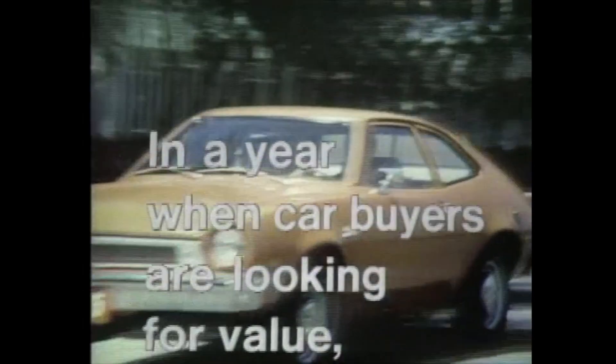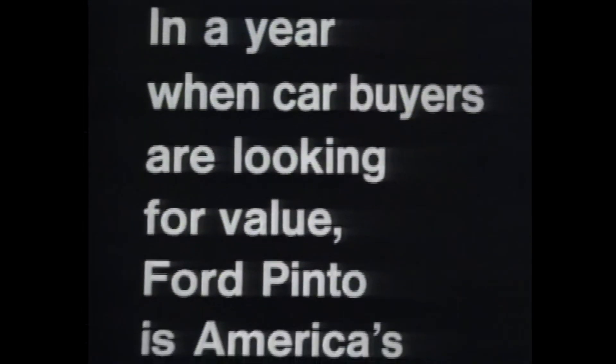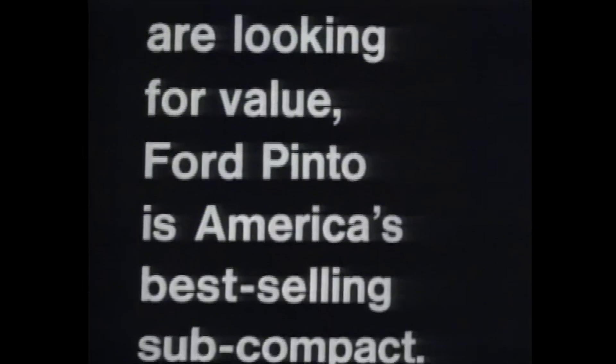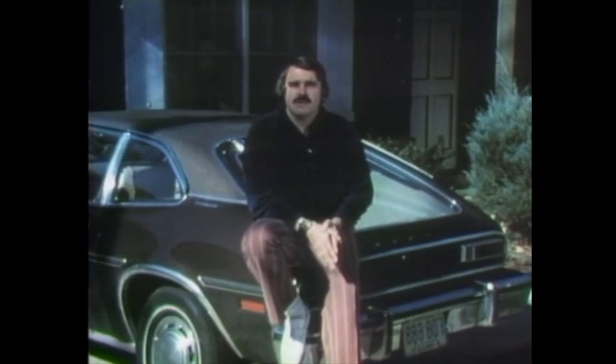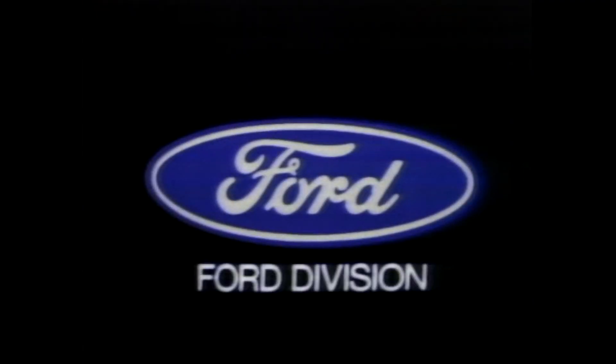In a year when car buyers are looking for value, Ford Pinto is America's best-selling subcompact. We couldn't have made a better investment than we made in the Pinto runabout. Ford means value, and your local Ford dealer can show you. Look close and compare.